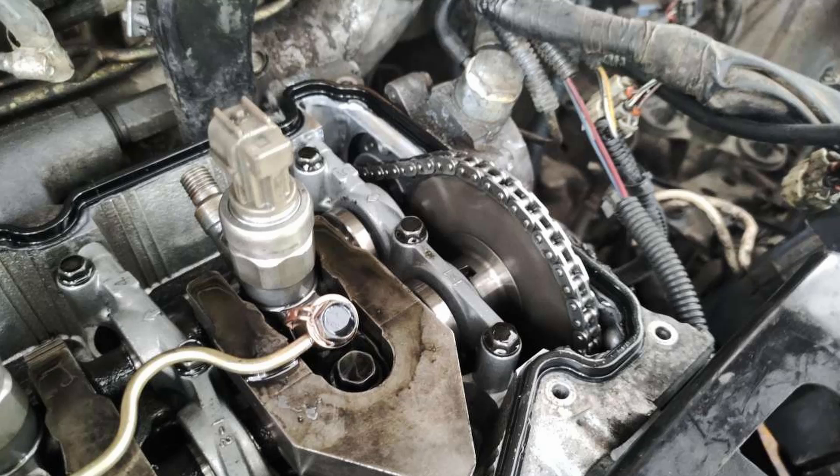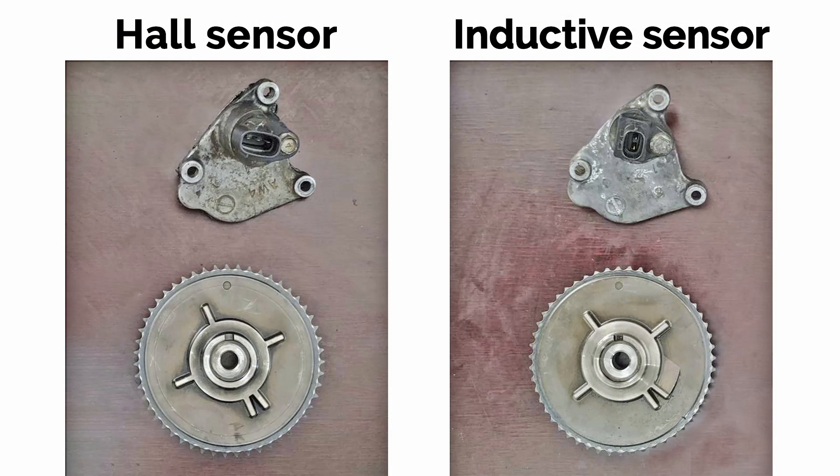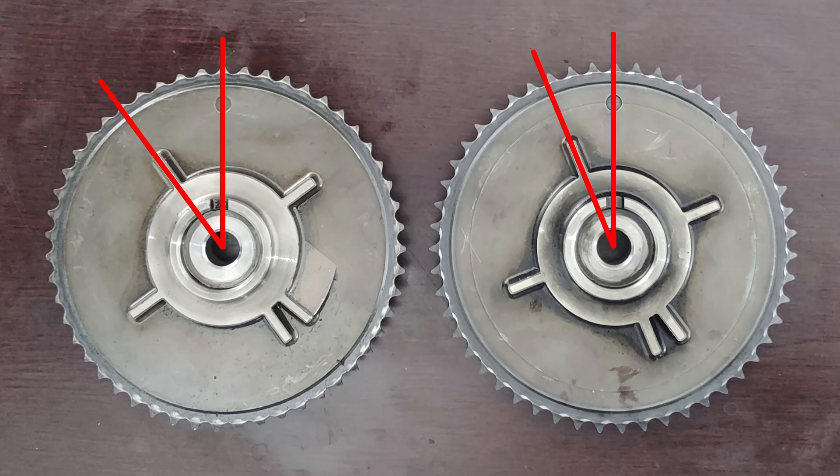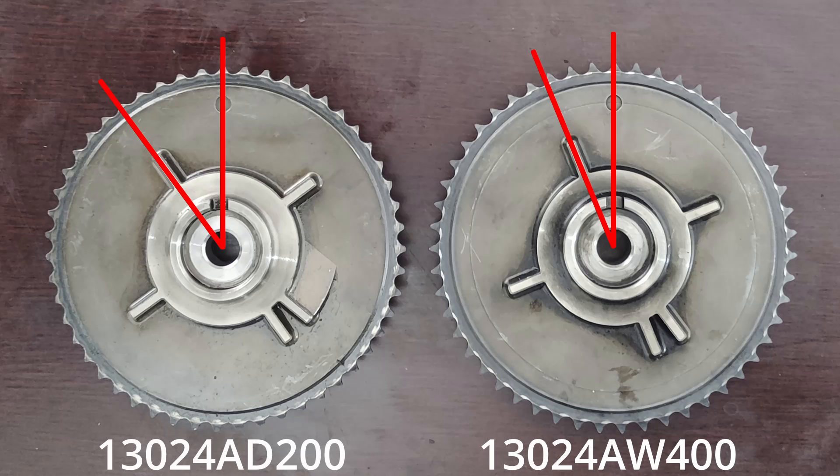We found relevant information searching the internet. It turns out that the YD22ETI engine can be equipped with two different types of crankshaft and camshaft sensors — either Hall Effect or VRS. The timing wheel or disk for the camshaft sensor is different for the two sensor types. On this engine, the camshaft sensor wheel is combined with the timing chain gear and has one tooth or pin for each cylinder, with a double tooth for cylinder number one. The 13024AW400 timing chain gear was installed on engines equipped with a Hall sensor, and the 13024AD200 was installed on engines with an inductive camshaft sensor.